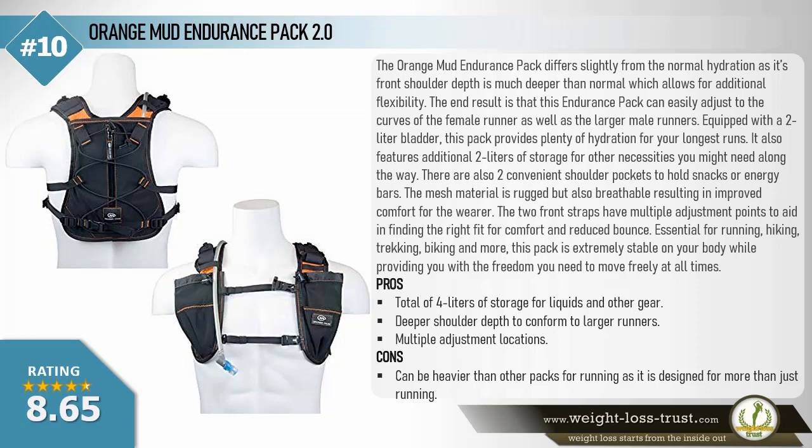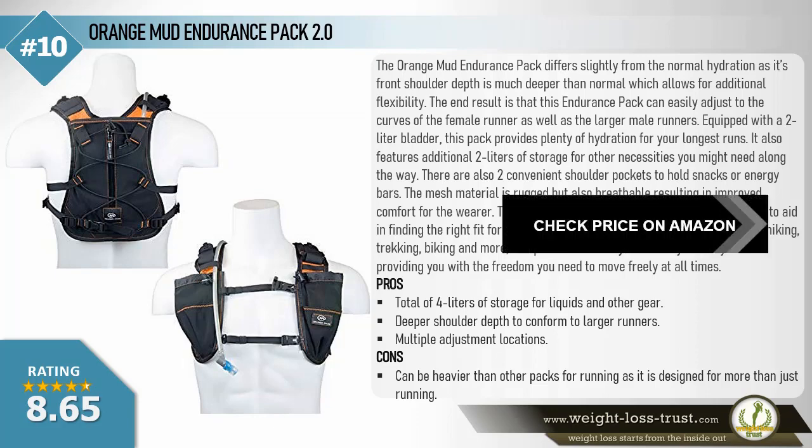The two front straps have multiple adjustment points for finding the right fit, ensuring comfort and reduced bounce — essential for running, hiking, trekking, biking, and more. This pack is extremely stable on your body while providing the freedom to move freely at all times. Pros: total of 4 liters of storage for liquids and other gear, deeper shoulder depth to conform to larger runners, multiple adjustment locations. Cons: can be heavier than other packs for running, as it is designed for more than just running.